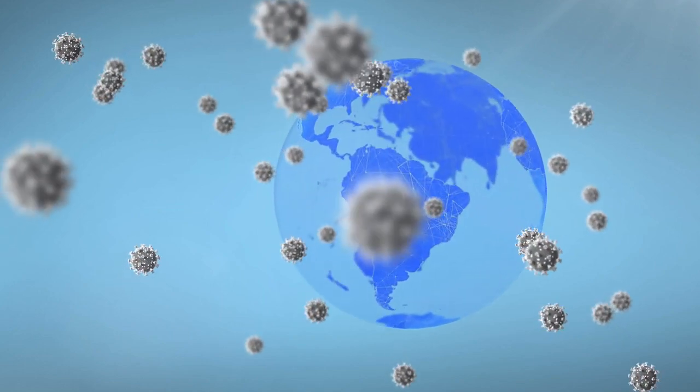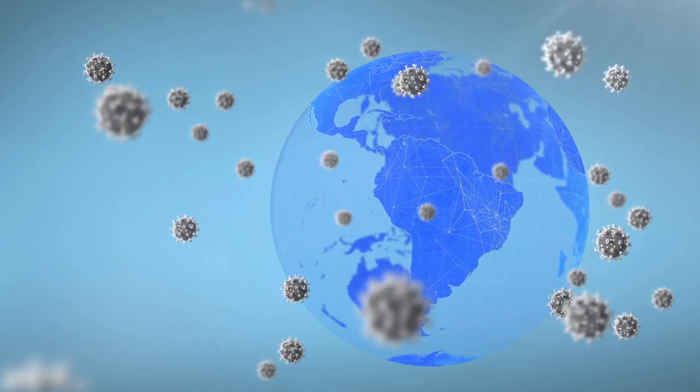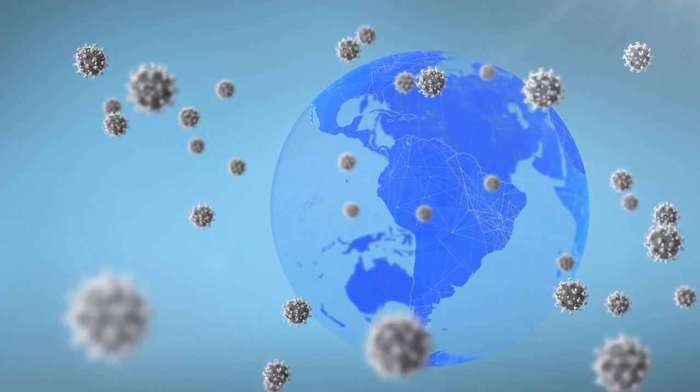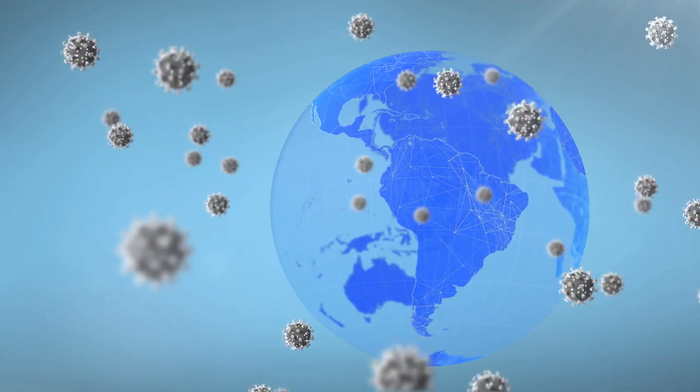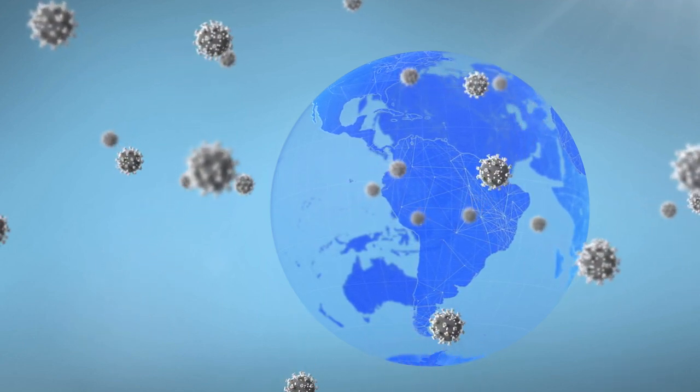Did you know there's a virus quietly circulating every year that can cause serious respiratory illnesses worldwide, especially in children and the elderly? Meet Human Metapneumovirus, HMPV. Let's uncover how it spreads, who's at risk, and how to stay protected.